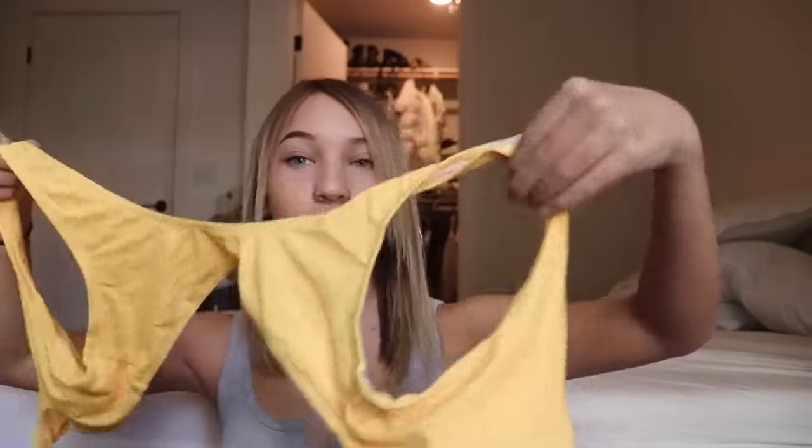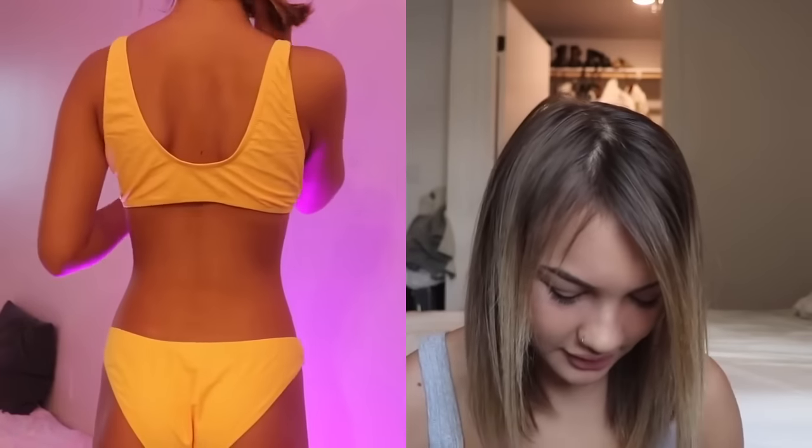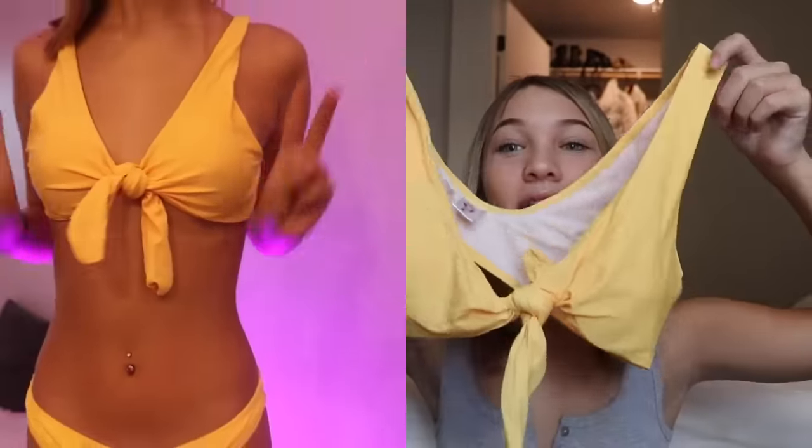Last one — I'll try on the top but not the bottoms because they're very cheeky. The bottoms are actually the same yellow bottoms from the other bathing suit so I could use those anyway. For this top, you start from the back, wrap it around, and tie it in the front in a knot — not a bow, a knot. I have a white one like this and it's super cute.